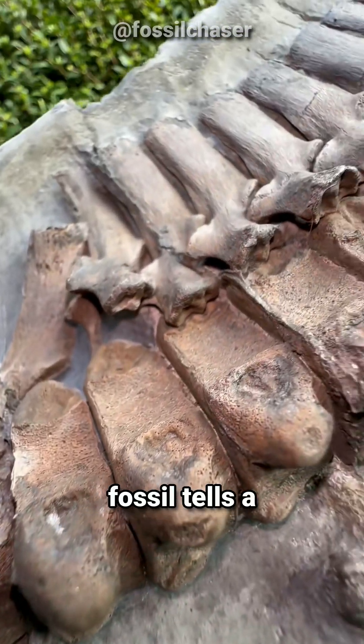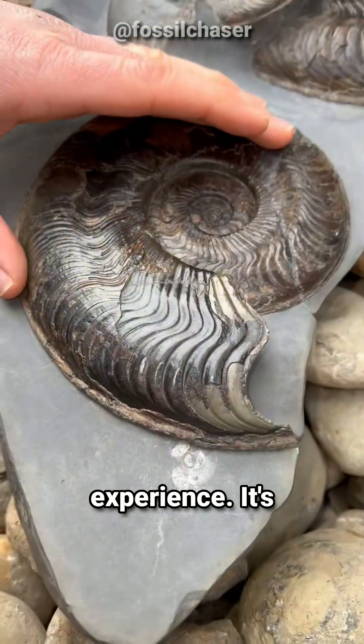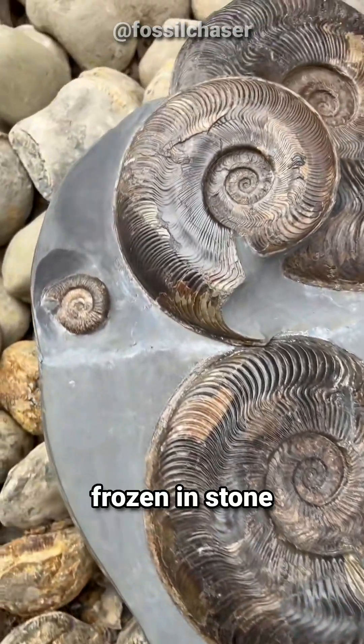Every fossil tells a story, and uncovering one like this is an unforgettable experience. It's a glimpse into life millions of years ago, frozen in stone.